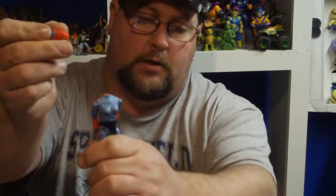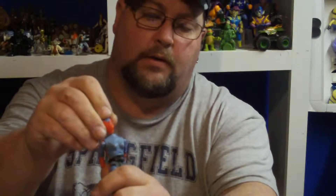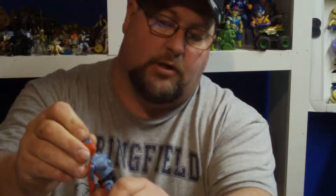Alright guys, welcome to another edition of Toy Nuts. This is a little toy haul. I did a trade with a guy on Facebook, Sean Keen, for the girl from Power Lords. Her head broke — it's my fault, I dropped it — but it's not supposed to turn anyhow, so I'll just glue it back on. She's missing her bra and her cape, but I will be working on getting that. Thanks again Sean Keen, that was cool of you.